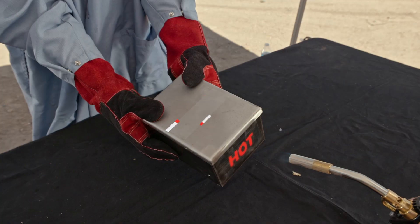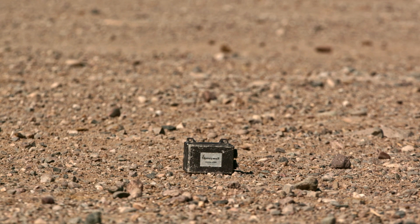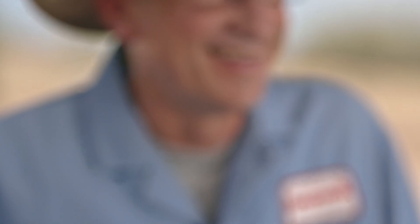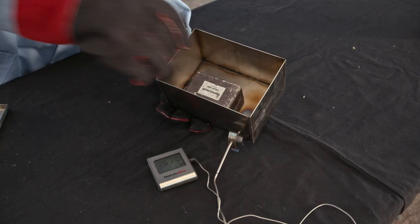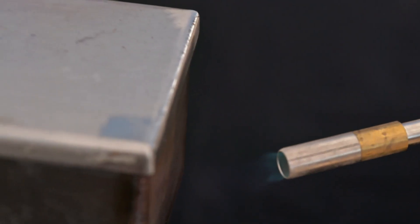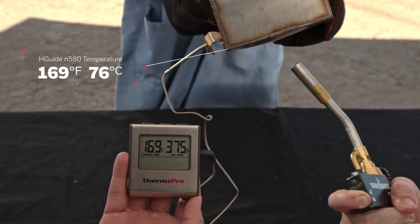While we waited for our engineers to set up the next grueling heat tests, we thought we'd see if the N580 could handle this. Yep. Next, even though our unit has a few battle scars, to further prove the HGUIDE N580's fast operating temperature range, we turned up the heat with flames right out of a blowtorch.